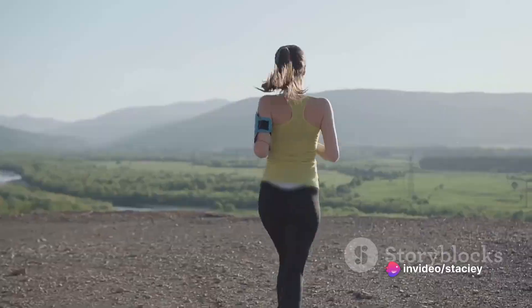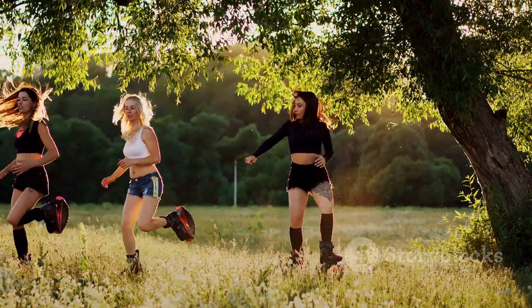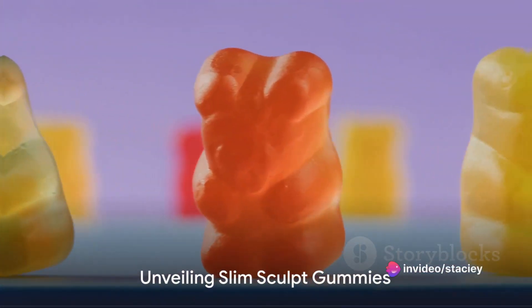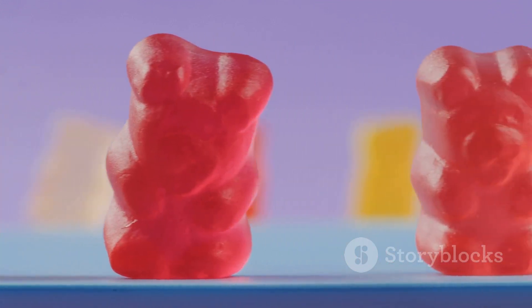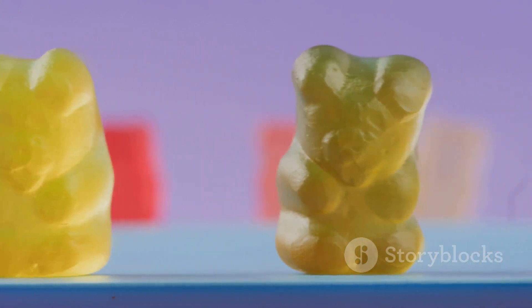That's where Slim Sculpt Gummies come in. Slim Sculpt Gummies are not just another weight loss supplement — they're a game changer. Imagine a world where losing weight is as easy as enjoying a delicious gummy. That's the world Slim Sculpt Gummies brings to you.